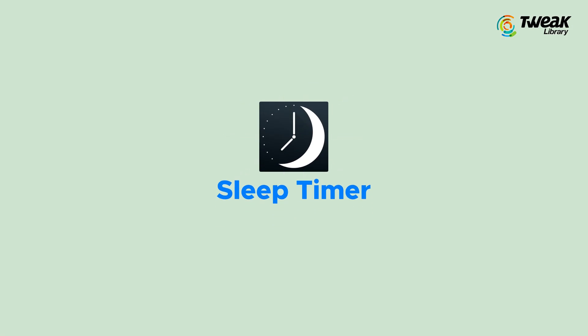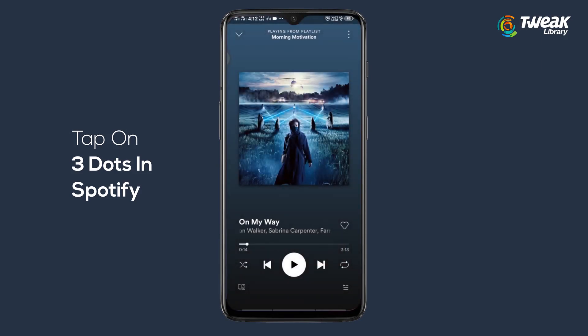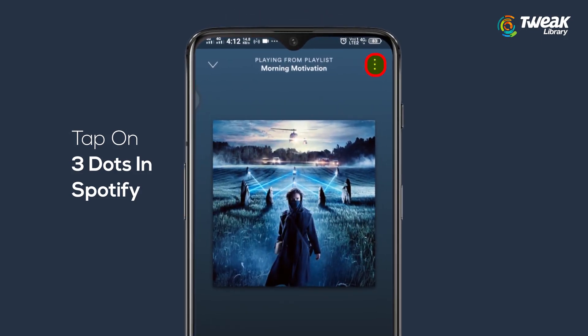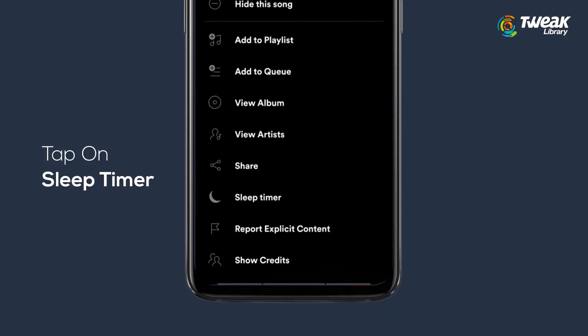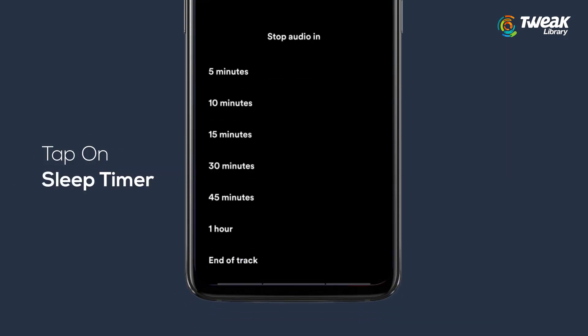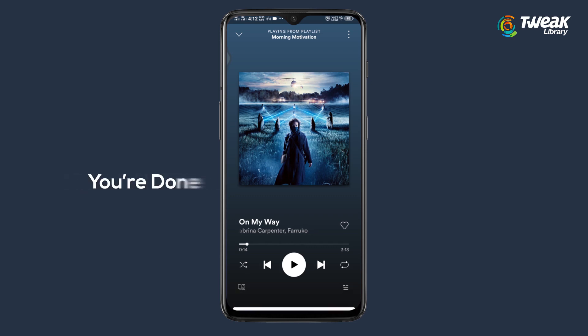Tip 4: Sleep Timer. If you're listening to music in bed, it would be a good idea to set a sleep timer in Spotify for automatic shutoff. Tap on the three dots at the top right, scroll down, and select Sleep Timer. From here you can choose how long you want the audio to play. Music will play only for the time you select, and after that it turns off completely. You can change the timer any time — it's up to you.